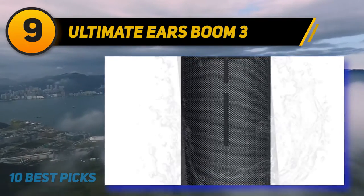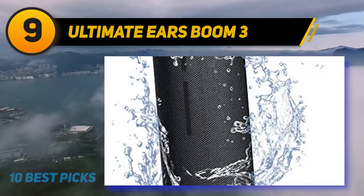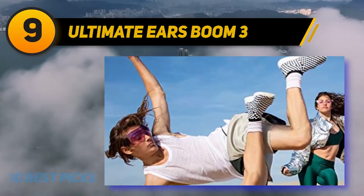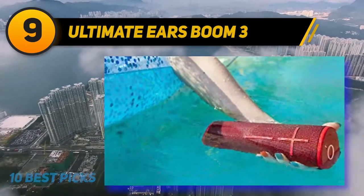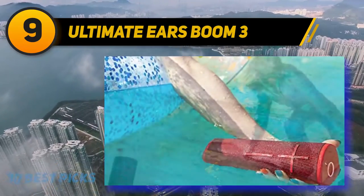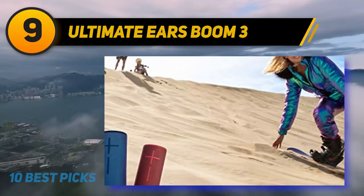Overall, the UE Boom 3 is one of the best sounding outdoor Bluetooth speakers available, and we highly recommend it. We were pretty surprised at how good it sounded compared to the UE Boom 2 and Boom 1. The Boom 3 delivers well-rounded sound and good bass response — the highs and mid-ranges are crisp and clear, and the bass gets very loud and punchy, adding a dynamic kick to EDM and rock music.